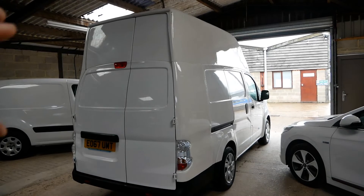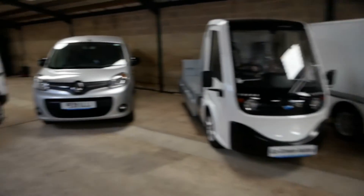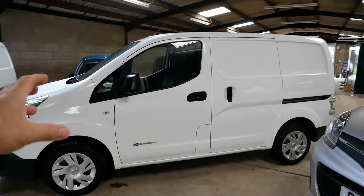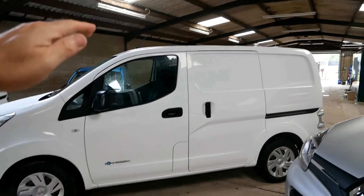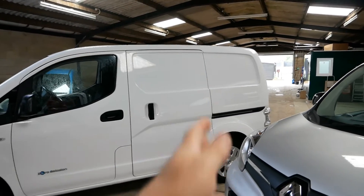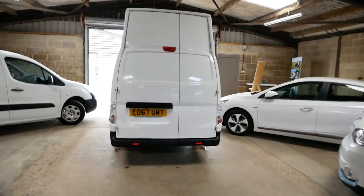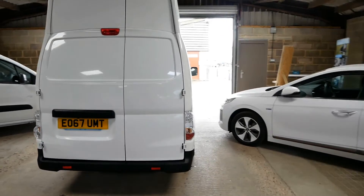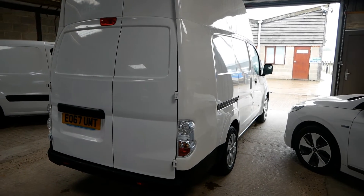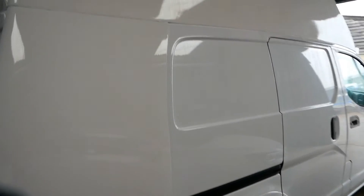So what do you get with the Voltia? It's pretty obvious — you get two body extensions, on the top and on the rear. They take a standard ENV200 van, chop off the roof, chop off the back, and add those two extensions. This is a 24 kilowatt hour van; most of them were done with the 40s — it's just a few of these early ones that were done with the 24 kilowatt hour.